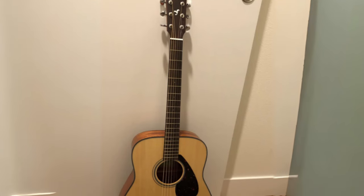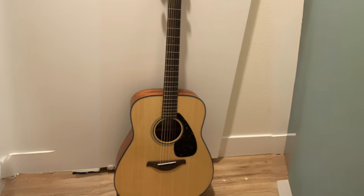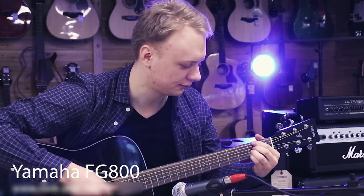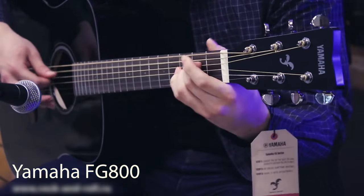It's an all-encompassing package, offering everything you need to elevate your guitar playing skills to the next level. For an instrument built with such precision and quality, it remains surprisingly affordable. So there you have it — the Yamaha FG-800, our number one pick of the best acoustic guitars.